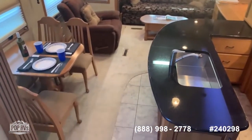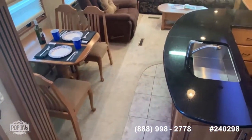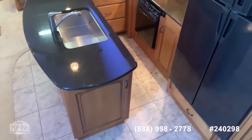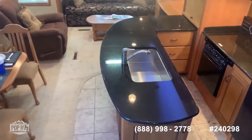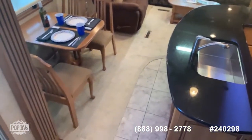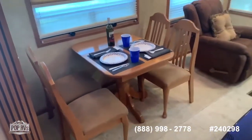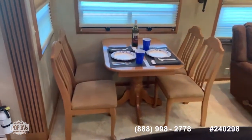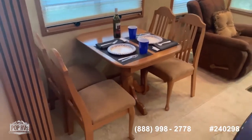Let's start with the floor. You can see a combination of tile and carpet all around — tile in the kitchen area and carpet around the living room and dinette. You have your freestanding four-person dinette, very clean and very nice.